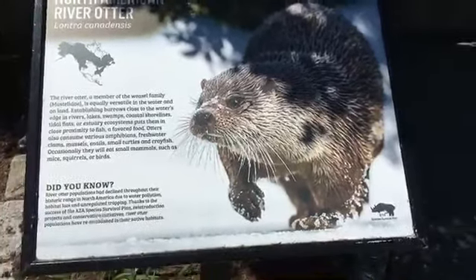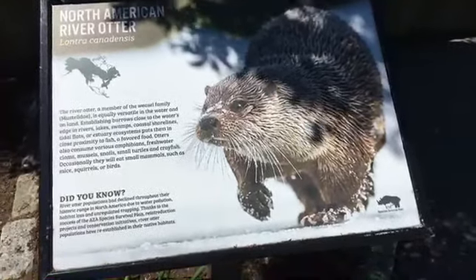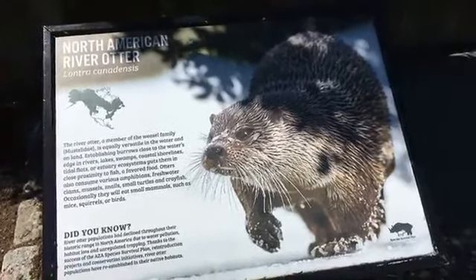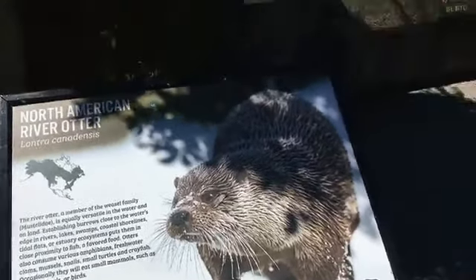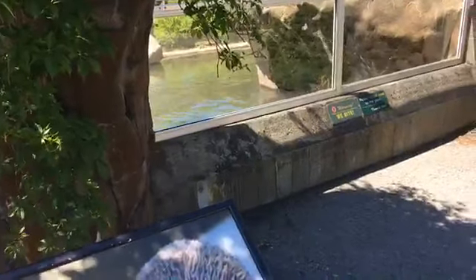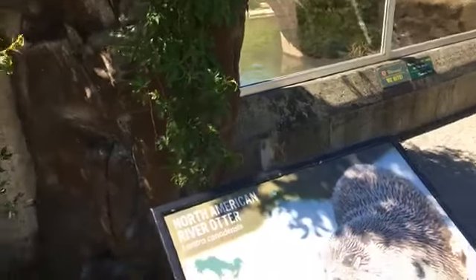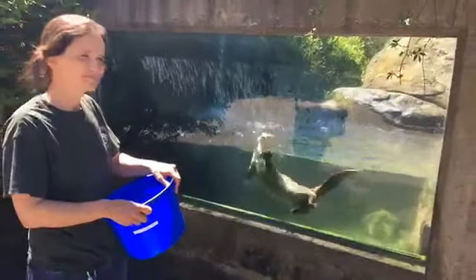Good morning everybody, hopefully we have addressed our technical difficulties. Happy World Otter Day! We are celebrating World Otter Day today at our otter exhibit with one of our keepers, Christy, and of course our three river otters Danny, Duncan, and Donut. I'm going to turn it over to Christy.